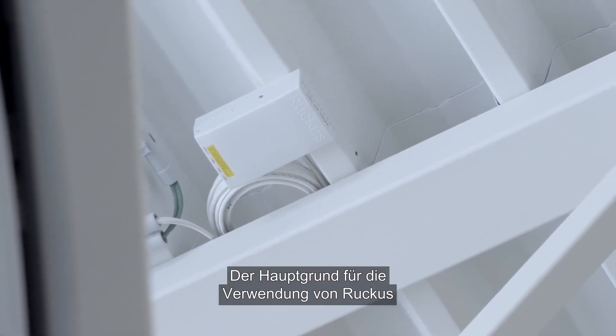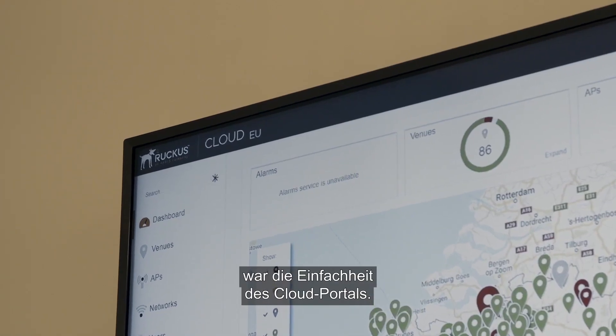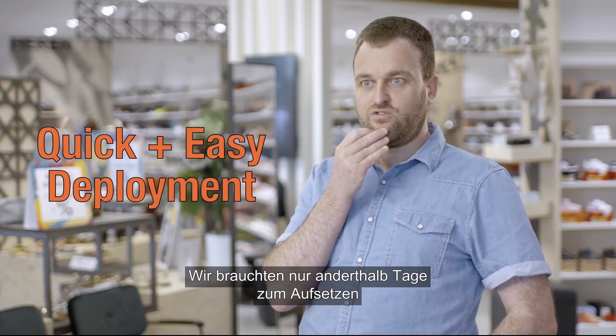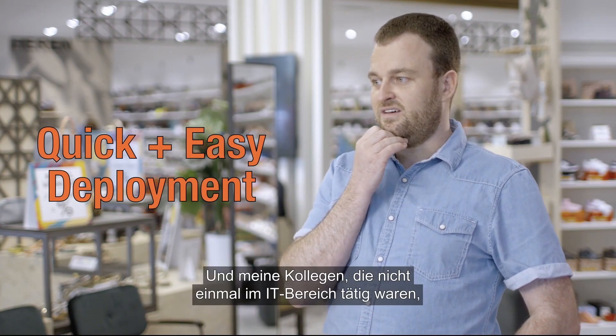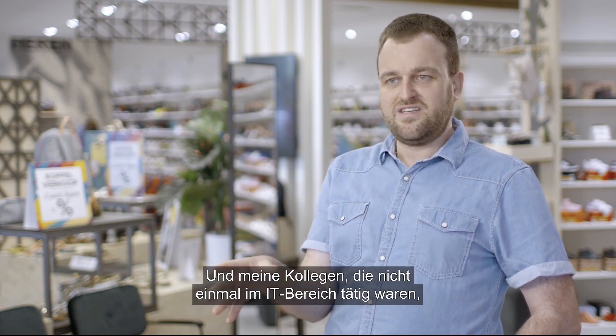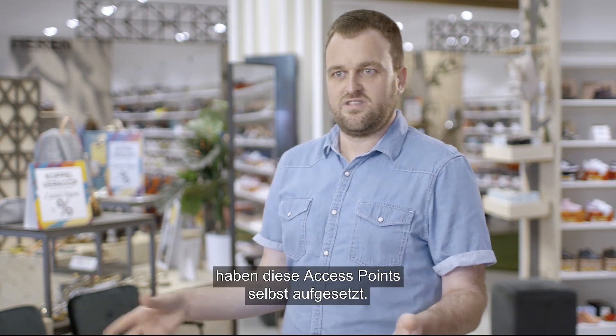The main reason that I decided to use Ruckus was the easiness of the cloud portal. It only took us like one day and a half to deploy 300 plus access points, and my colleagues who aren't even in IT deployed these access points themselves.